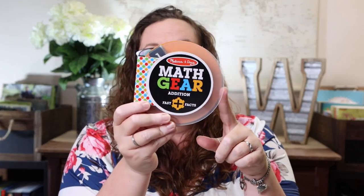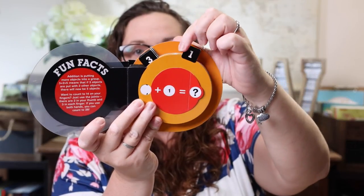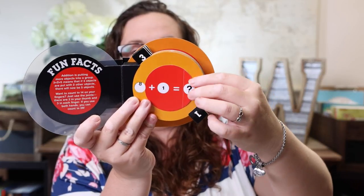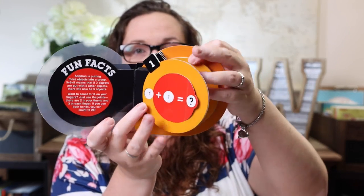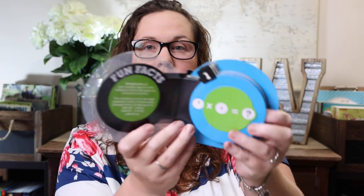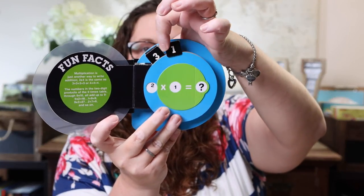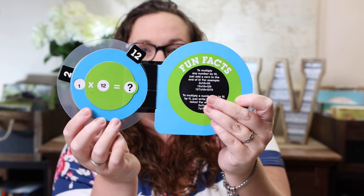The first thing I fell in love with were these Melissa and Doug math gears, and yes, we bought addition, subtraction, multiplication, and division — because we needed all of them. I'm obsessed with complete sets. What I love about these is that they're awesome for a hands-on learner. This little tab moves to change the number, so you can quiz one plus two, one plus three, one plus four — flip it up and it gives the answer. You have ones on the front and twos on the back, continuing all the way up to 12s, for all four operations.